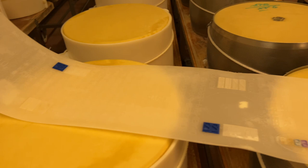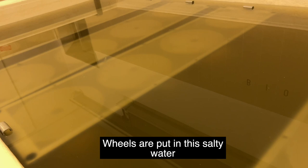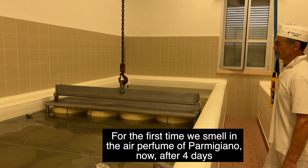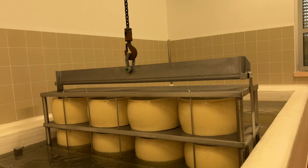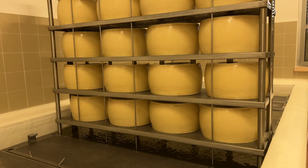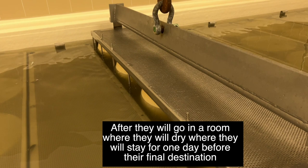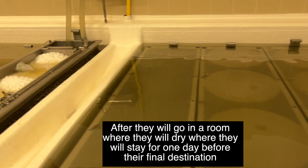Here is the pre-salatura — the form of the first two hours. After three days, wheels are put in this salty water. It's very interesting because it's the first time that we can smell in the air — very fresh air — the real flavor of parmesan. After four days, the wheels will remain under this salty water for 20 days. After that, they'll go in a dry room, where they're going to be laying for one day before their final destination.